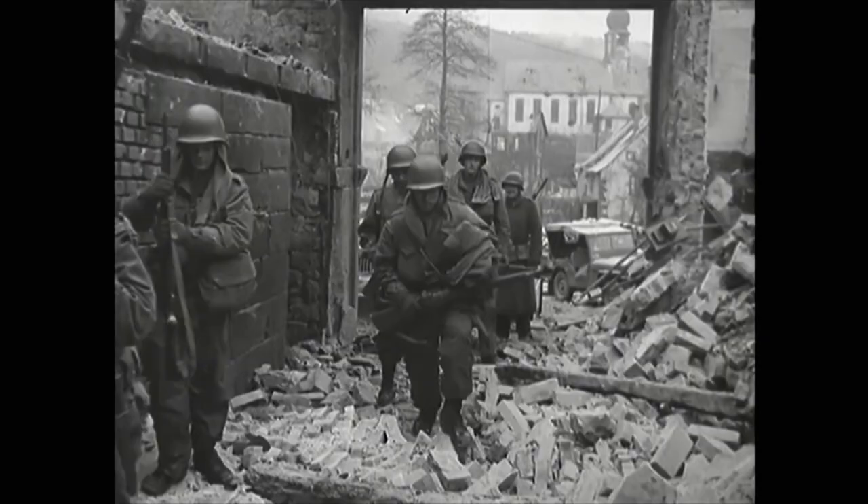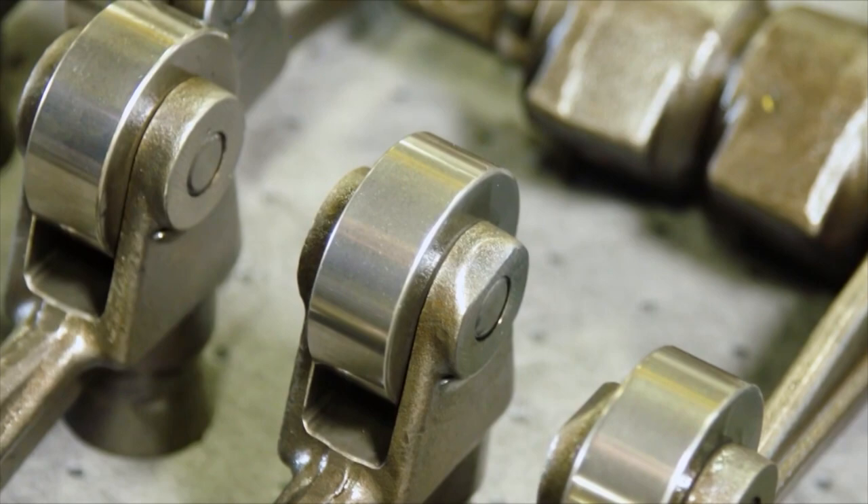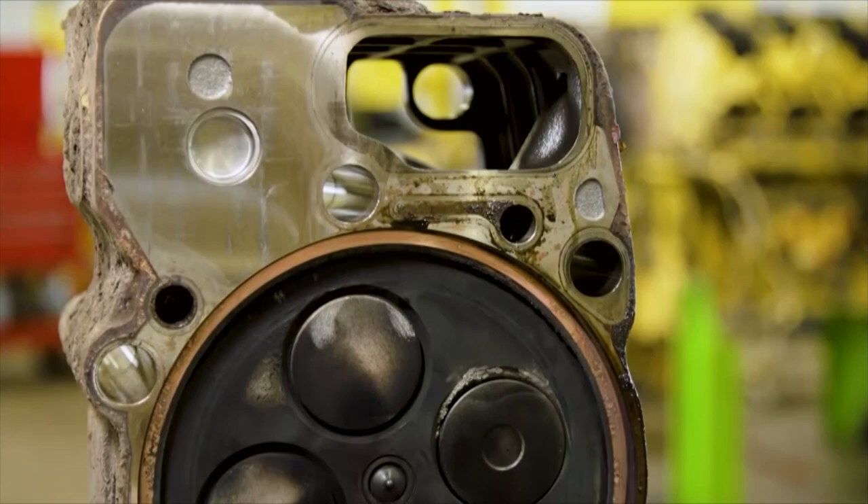Our focus today is quality lubricants — high-performance lubricants for different industries: construction, manufacturing, agriculture, diesel performance, racing. Anything that spins or turns and needs lubrication, we have it.